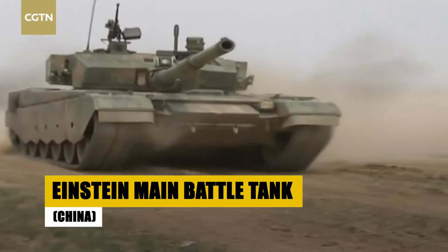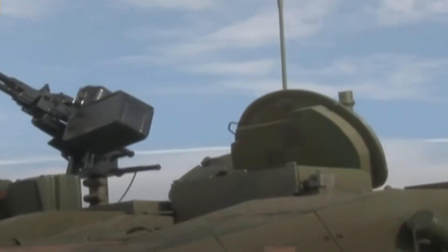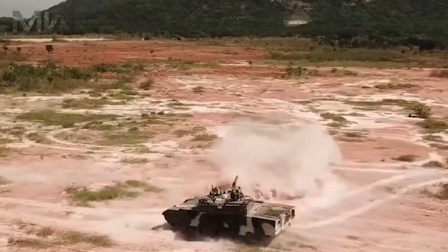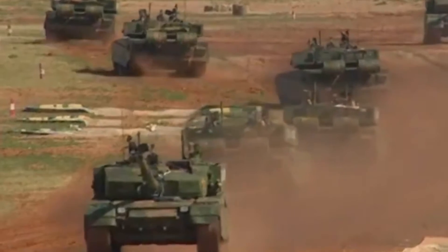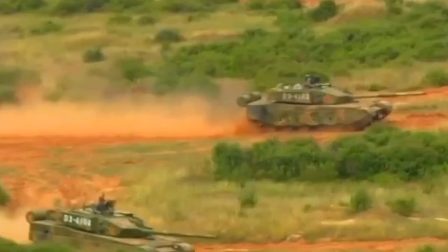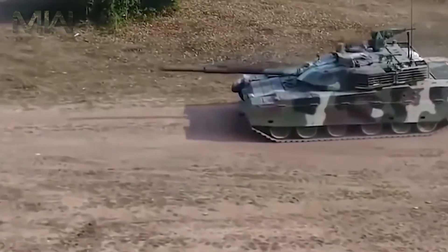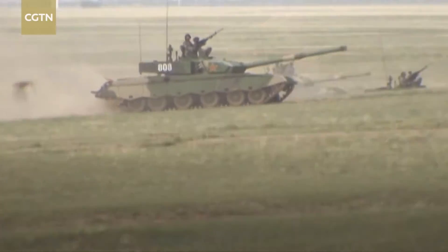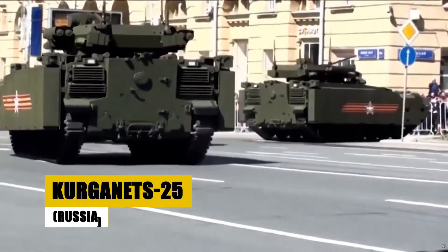Explore the Einstein, China's conceptual leap into tomorrow's battlefields. Envisioned with a laser main gun, electromagnetic armor, and driven by artificial intelligence, this design redefines potential military advancements. The theoretical tank merges cutting-edge defensive technology with offensive power, showcasing what might be possible with future developments in warfare technology. The Einstein tank — a concept blending the realms of theoretical physics and military strategy, illustrating a bold vision for the evolution of armored warfare.